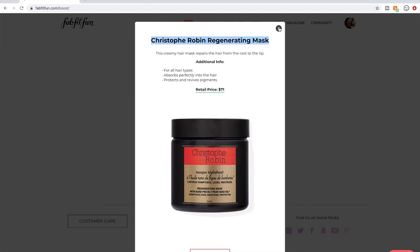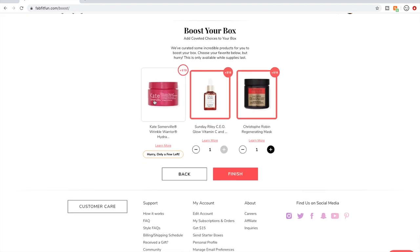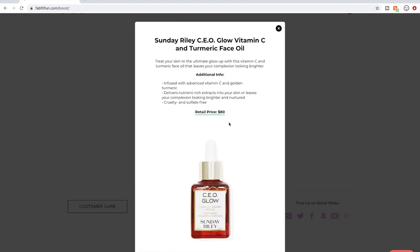They also have the Kate Somerville Wrinkle Warrior hydration gel — again, I'm not getting it, but I thought I'd bring it up in case you're curious what's available and you're not a member. Boost is a new thing FabFitFun is doing; they did it for the first time over the summer. It's just extra things you can add to your box — basically just another way to buy things.